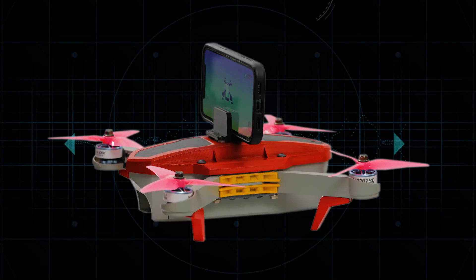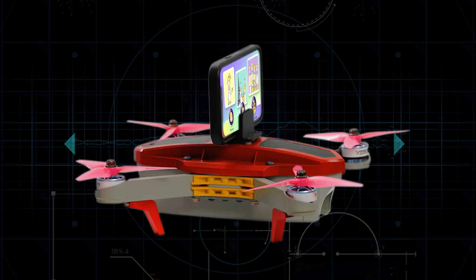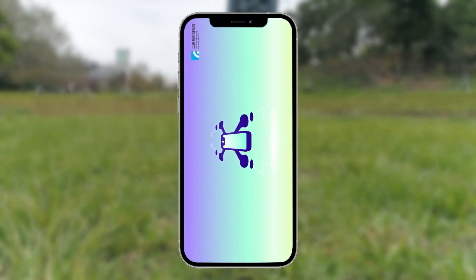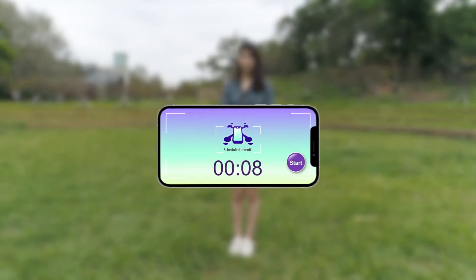eTRI Autonomous Selfie Drone is a smart aesthetics drone selfie system featuring an AI drone with intelligent computing. Take out your mobile phone, clip it onto eTRI Autonomous Selfie Drone, and the drone takes off with one click.